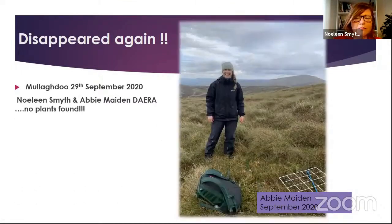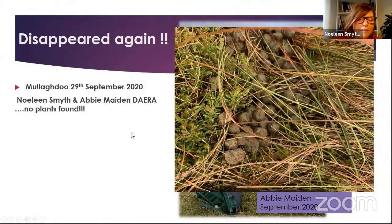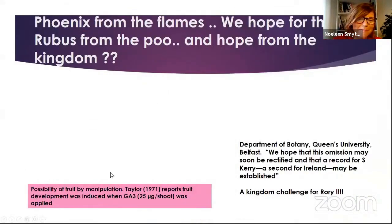However, when we visited again on the 29th of September, a couple of days after I got the official license, I set off with Abby Maiden from Dúlra. We found no plants, which was really shocking. Abby was still smiling even though I traipsed her over lots of mountains saying it was definitely here. I can kind of see now why Prager went up there and totally wouldn't find it — it's just very elusive. What we did find was loads of poop there, so obviously the sheep had been through. When I talked to Ian about it, he said we might be too late in September, and he said 'don't be too hard on the sheep.' I'm hoping next year the Rubus will arise like a phoenix from the flames — or basically like a Rubus from the poo — and we might have some hope of seeing the population again. I'm pretty confident it's probably still there.